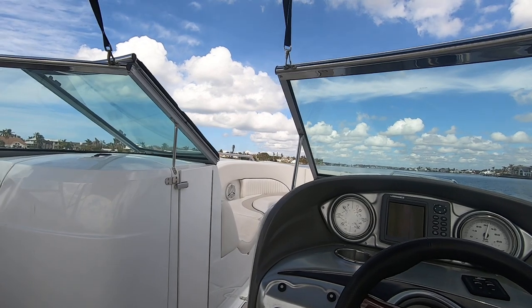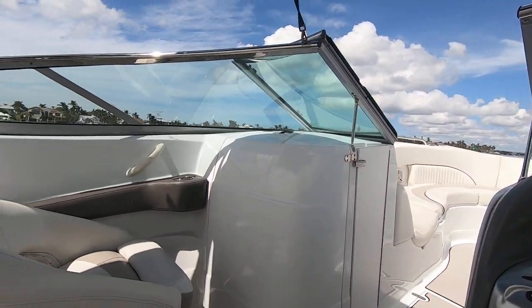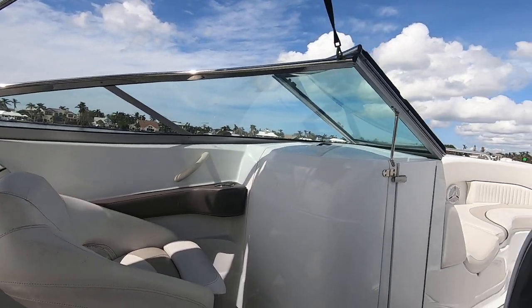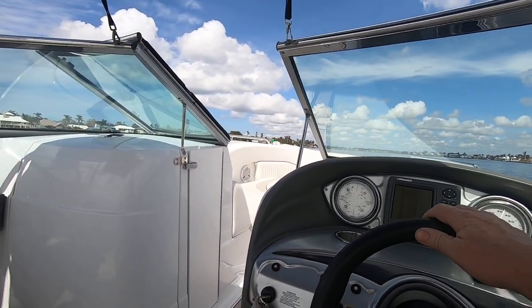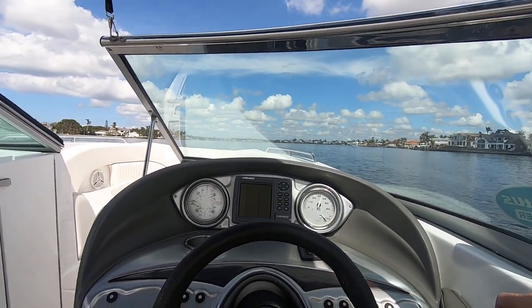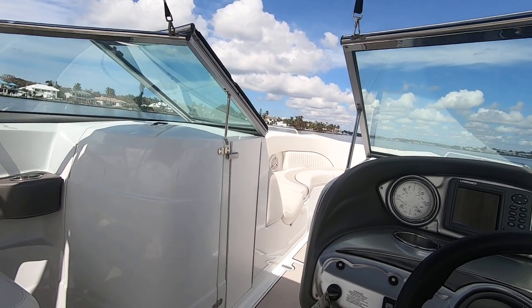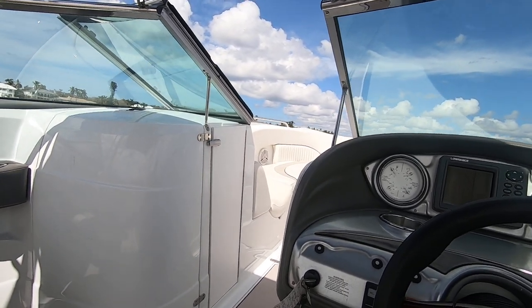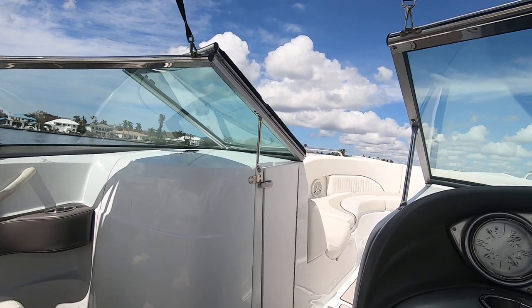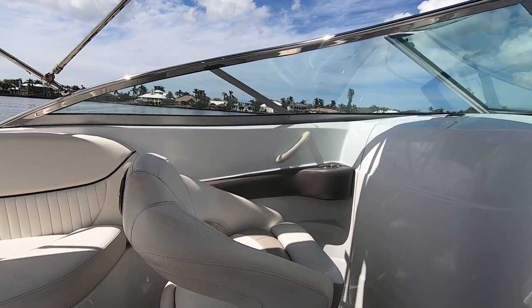It cruises nicely at 35 miles an hour at 3,500 RPMs. Wide open, it should be in the high 40s, maybe 50 miles an hour. They make a nice boat — nice boat for the money.